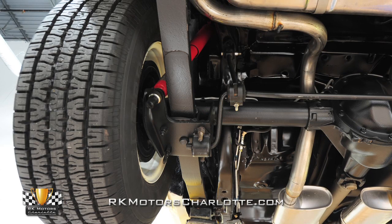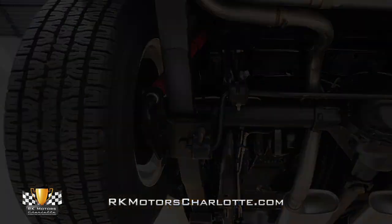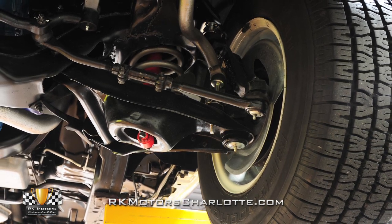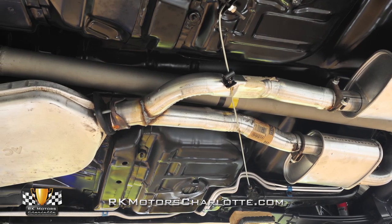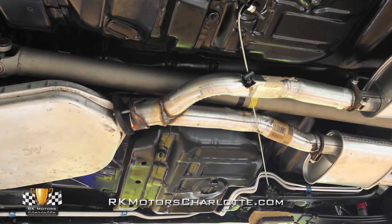Those floor pans ride on a fully restored F41 special suspension that for 1981 added higher-rate springs, thicker stabilizer bars, and stiffer valve shocks. At the center of the floors, a freshly welded dual exhaust exactly duplicates the car's original system all the way down to its catalytic converter.